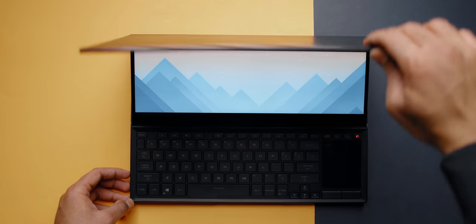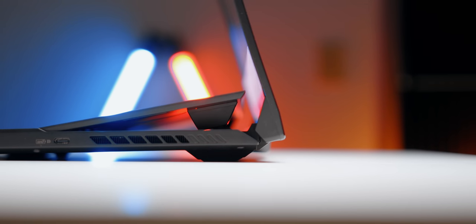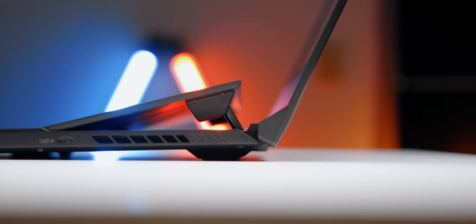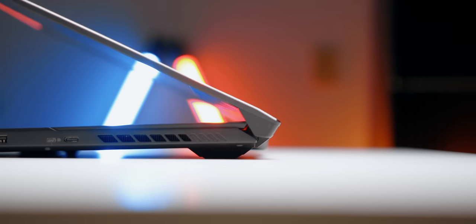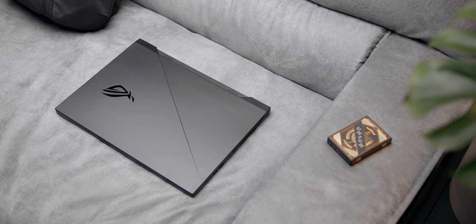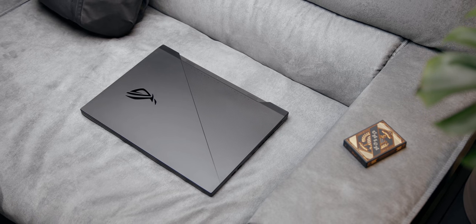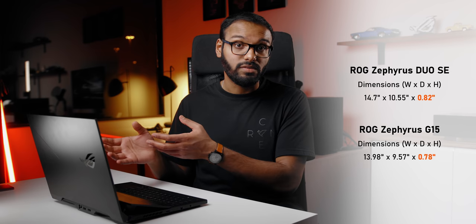Let's start with that second screen, which Asus is calling ROG ScreenPad Plus. You probably have questions like how does it work? Does it affect how you traditionally use a laptop for productivity and gaming? The screen opens up at a 13-degree angle when you open the primary display and it's integrated really well. What really surprised me was how they maintained a relatively slim profile at just 0.82 inches, roughly 20 millimeters, so this will easily fit your backpack just like any other 15-inch laptop.